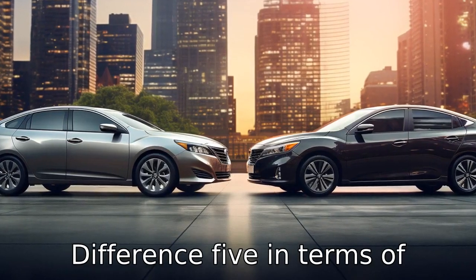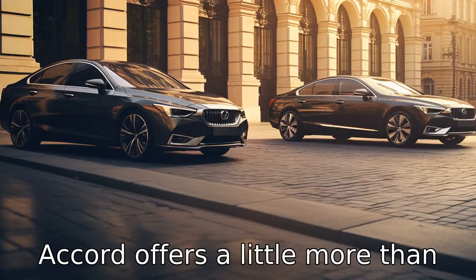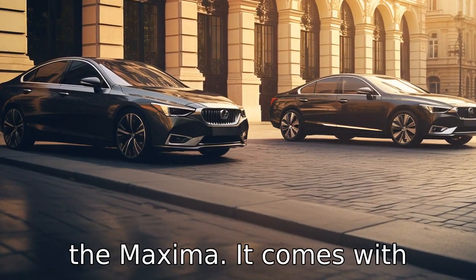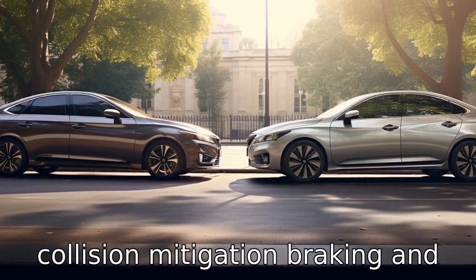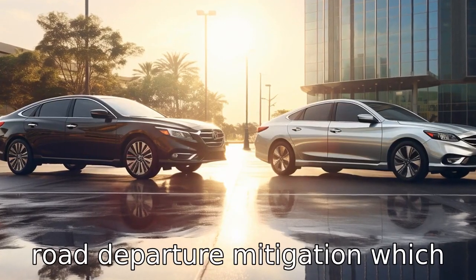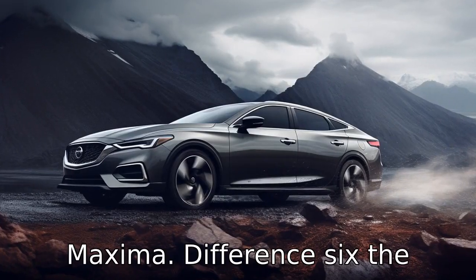Difference five. In terms of safety features, the Honda Accord offers a little more than the Maxima. It comes with standard safety features like lane departure warning, collision mitigation braking, and road departure mitigation, which are not available in the Nissan Maxima.